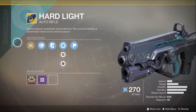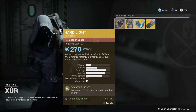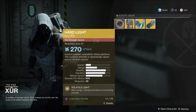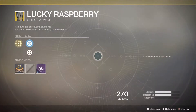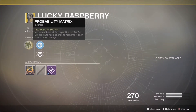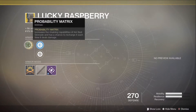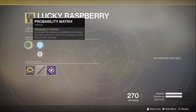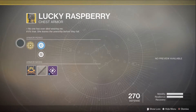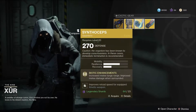This is definitely a must-buy. My inventory is full so I'll have to clean that up in a second. Lucky Raspberry is the chest armor here, for the hunter. It increases the chaining capabilities of the arc bolt grenade and has a chance to regenerate it each time it deals damage. That actually sounds really cool. No preview available, unfortunately.